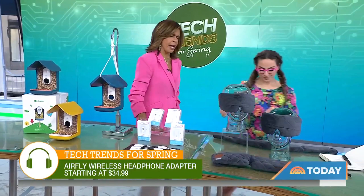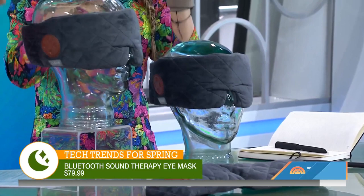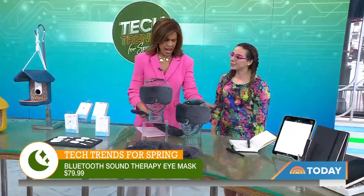This is also good for a plane but good for home too, and good for anyone having trouble sleeping. This is a really cool sound therapy sleep mask from Sharper Image. What makes it unique is there are three nature sounds built right in. You can hear the rain playing right now, but you can also connect it via Bluetooth to any of your music. It's going to block out the light, it's comfortable, and lasts eight hours of battery life — perfect for spring travel or anytime you need to sleep.